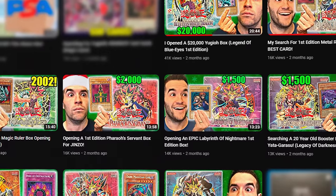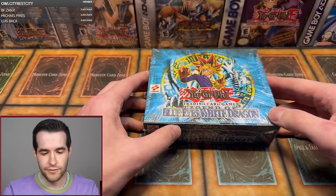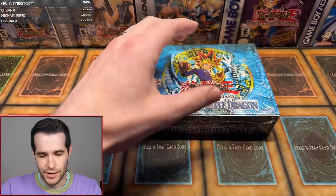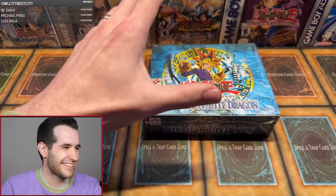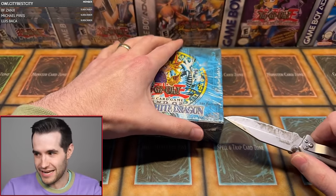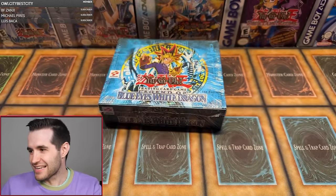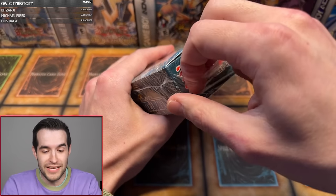We already opened one of these three months ago when we opened LOB through auction - we got super lucky to be able to do that. Now we get to open another one. We didn't get the Blue Eyes last time, we've never gotten the Blue Eyes before, so I think today is the day. Let's break right into the box - this is gonna hurt, oh it's gonna hurt every time. We're breaking into the box, be careful - there we go, it's been cut!